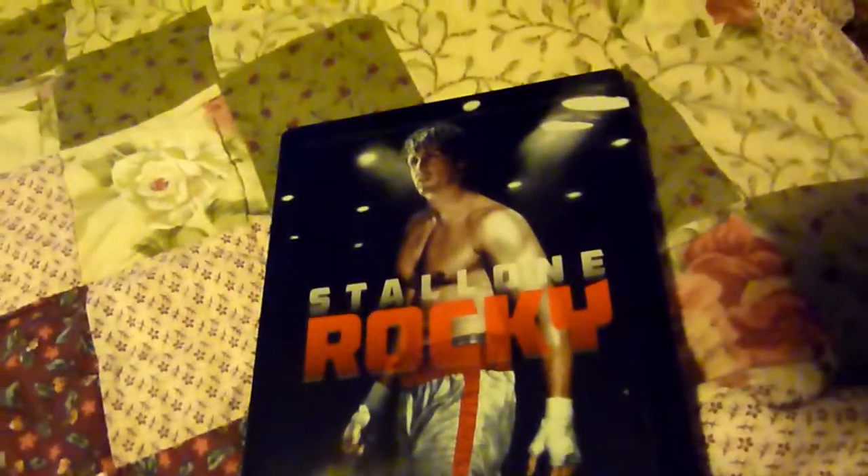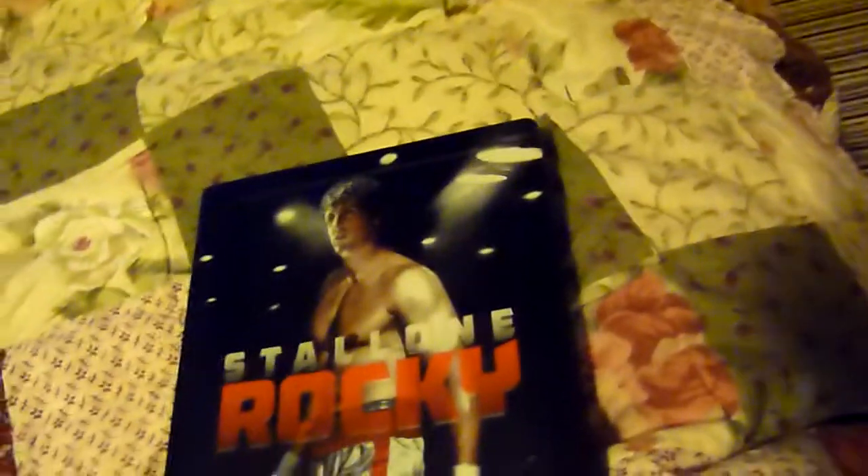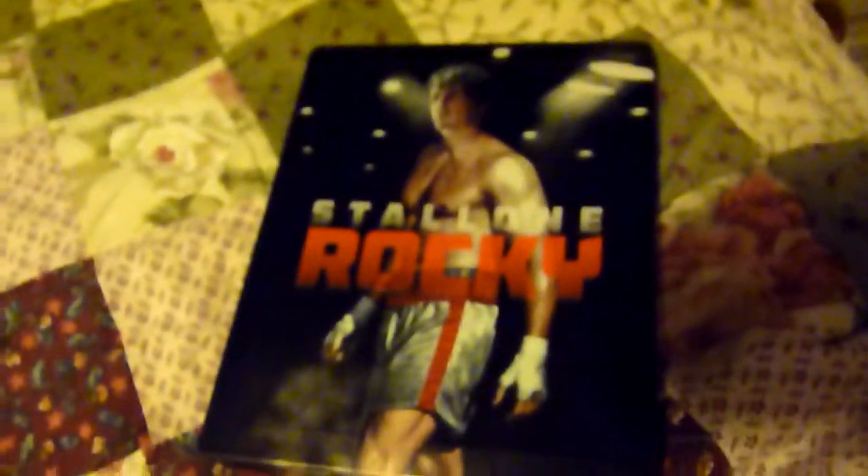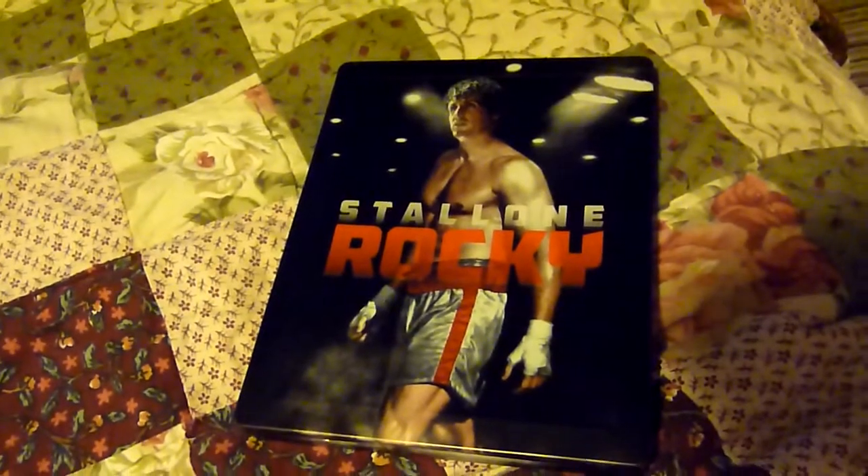But yeah, quite a lot of extra features on this so it's well worth picking up. There is an Amaray copy of this as well if you don't want the steelbook. There's a bit of glue on this still, and there's the side as well. So that's the Rocky steelbook — as usual please rate, comment and subscribe, and thanks for watching.